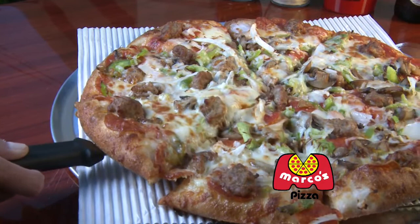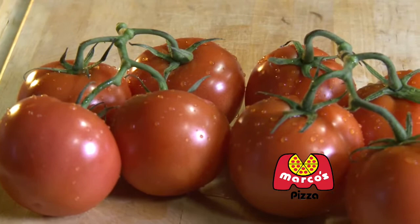Number three: the sauce. Marco's sauce is made from fresh, vine-ripened tomatoes and secret spices.